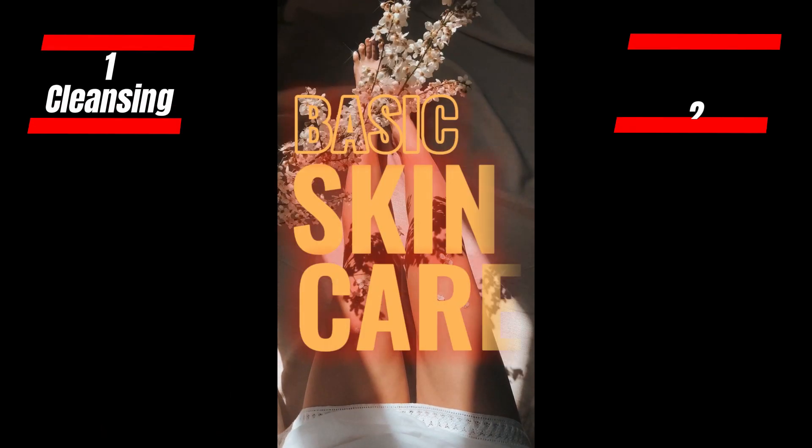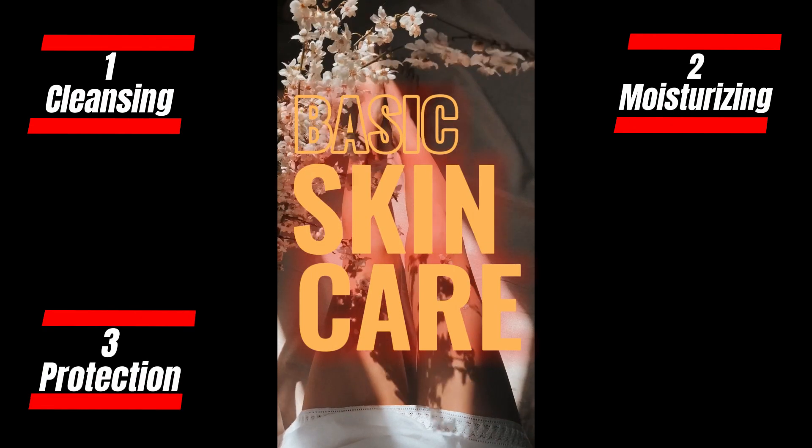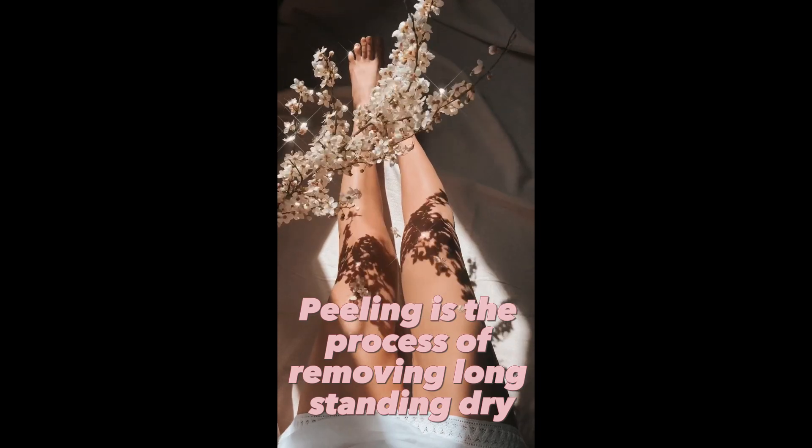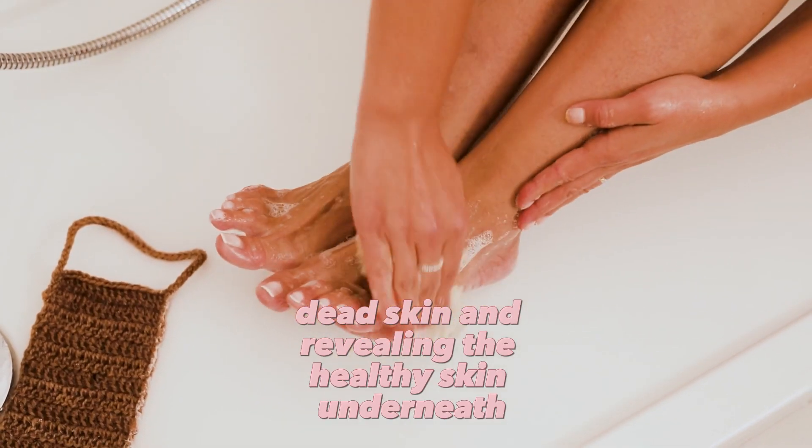The four important elements of basic skincare are: 1. Cleansing, 2. Moisturizing, 3. Protection, and 4. Weekly peeling. Peeling is the process of removing long-standing dry dead skin and revealing the healthy skin underneath.